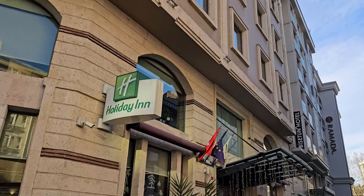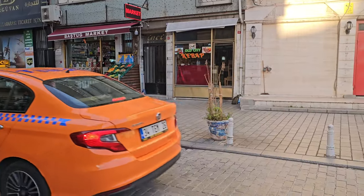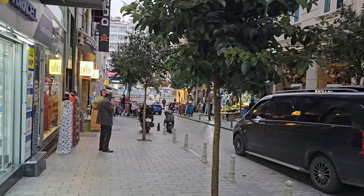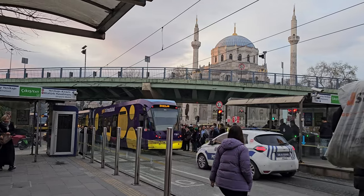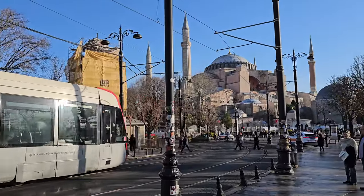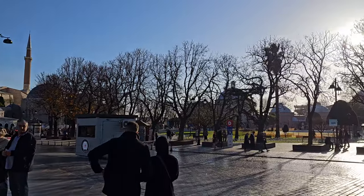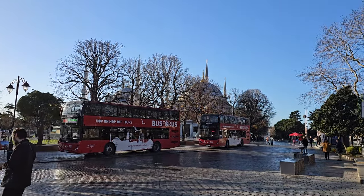Just arrived at my hotel here in the old city. And right there you see a cat — you see them everywhere, I love it. Because the city has essentially two histories, the Roman history as well as the Turkish history, I'm separating this out into two videos. In this one I'm going to be going over Turkish historical attractions that were really built primarily after the fall of Constantinople.